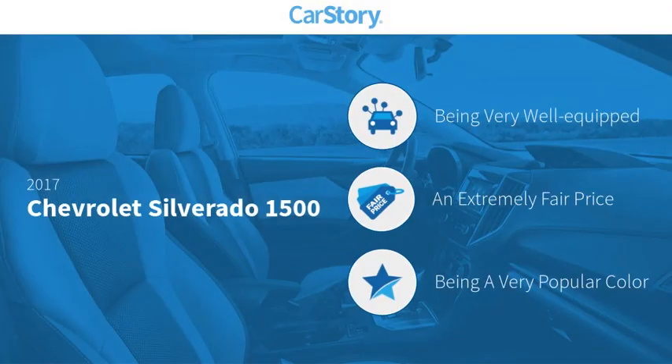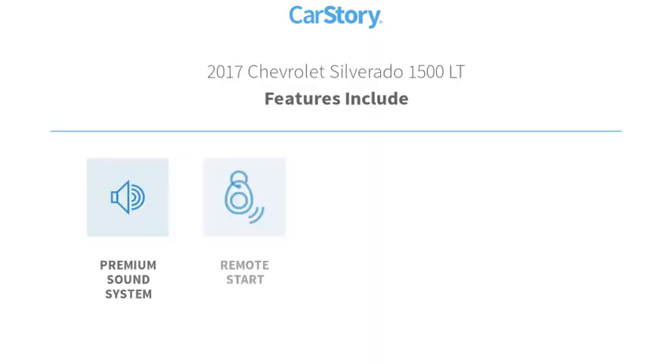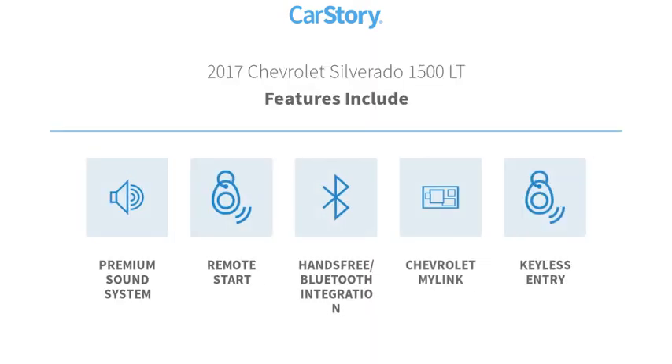Car Story research indicates this vehicle as being well equipped with popular features and a fair price. Features also include keyless entry, remote start, premium sound system, and hands-free Bluetooth integration.